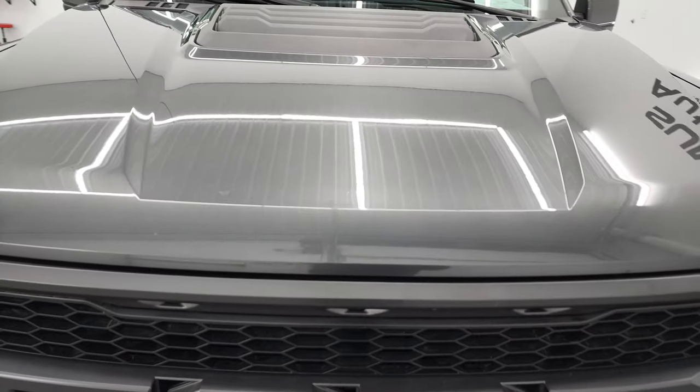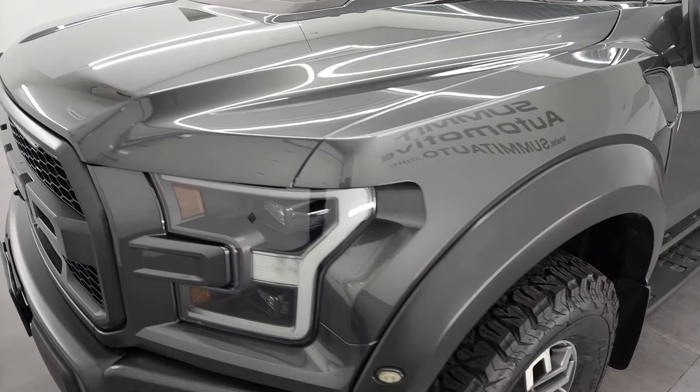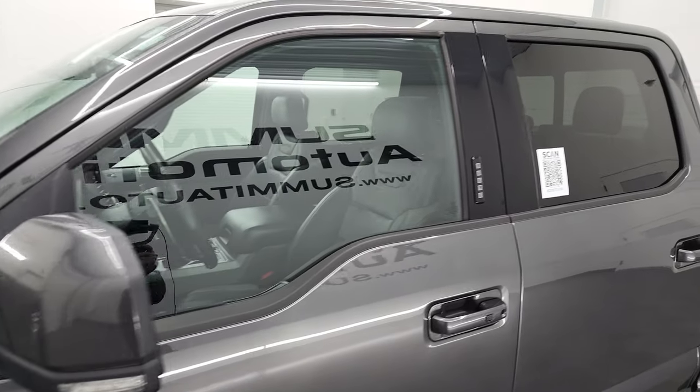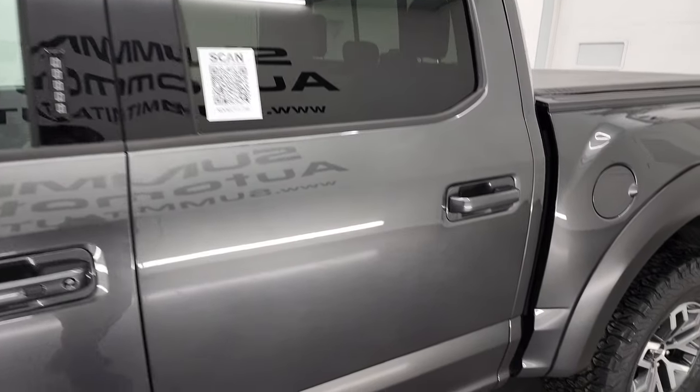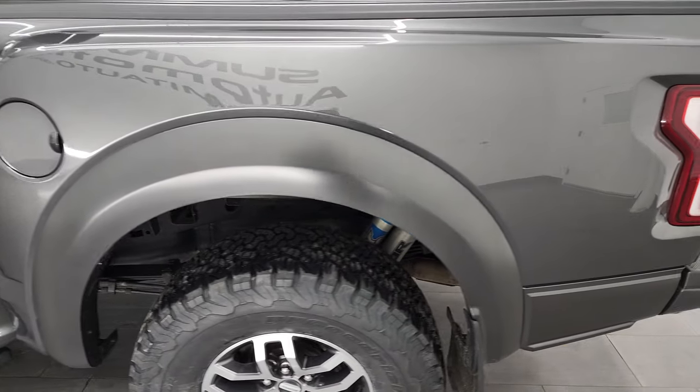I'm going to go all the way around in this video, inside, underneath, start it up and we'll take a look under the hood to give you the most accurate representation of the truck possible. I shoot all my videos in 4K so if you have HD capabilities, turn them on now because it is your best way to check out the quality, condition, options and cleanliness of the truck before seeing it in person.